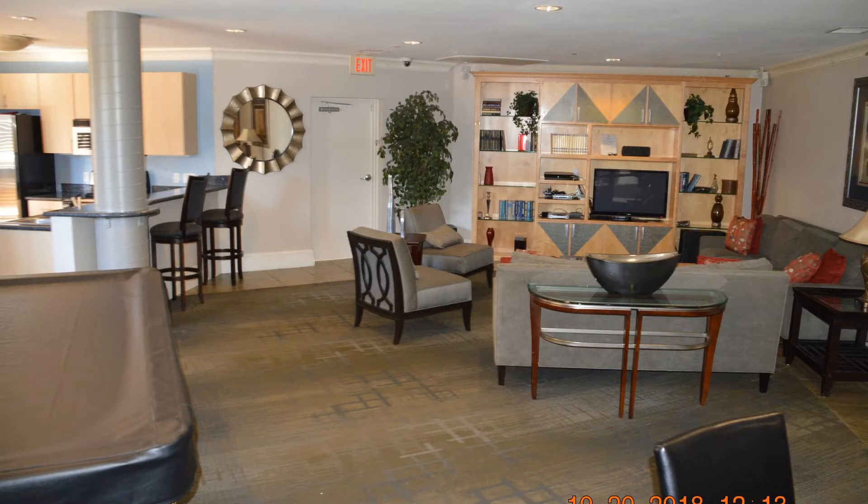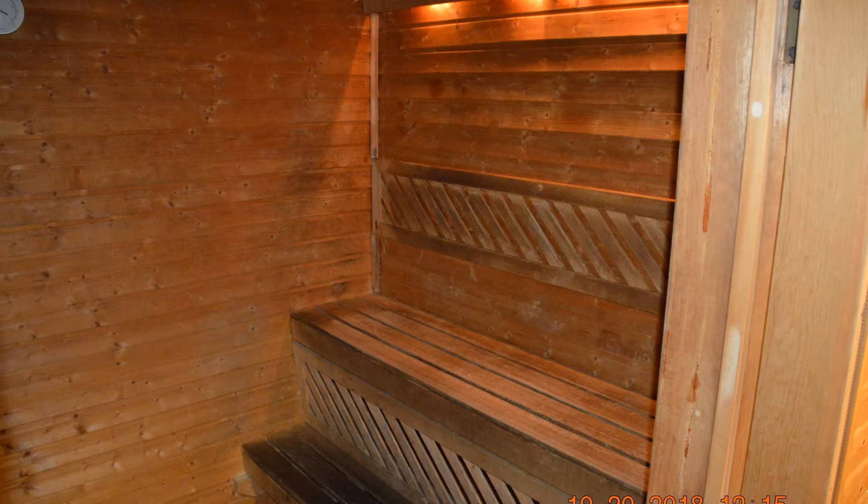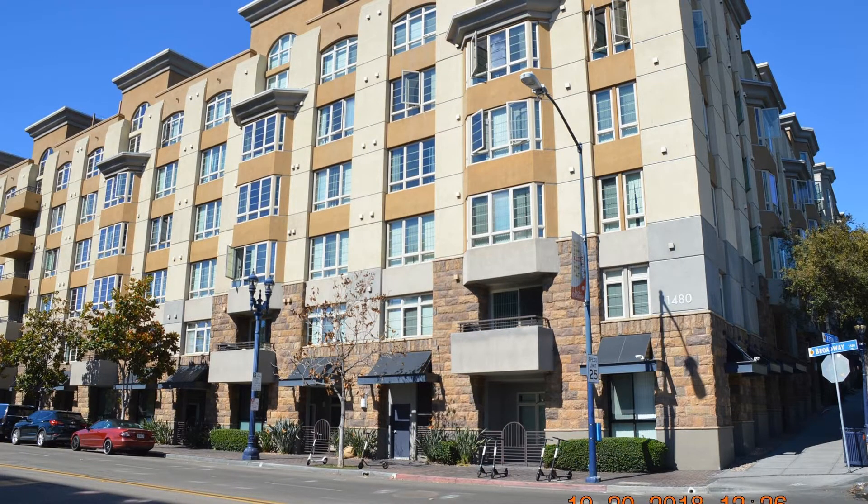The building is centrally located and has an upgraded community room, a spa, and a steam room. Don't miss the chance to rent this beauty.